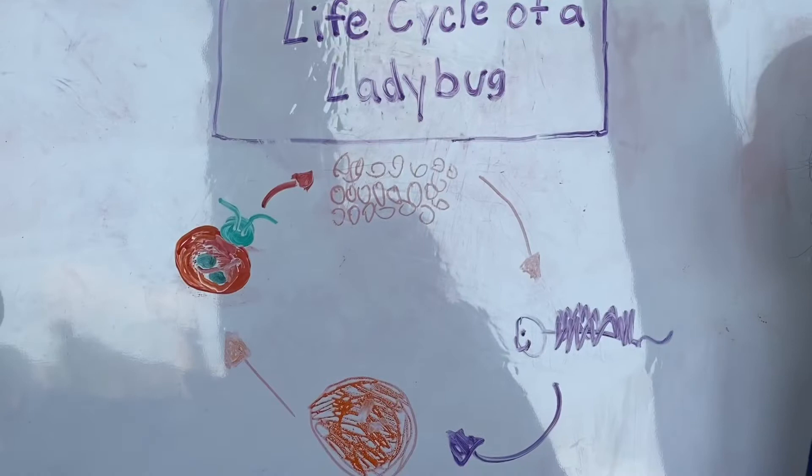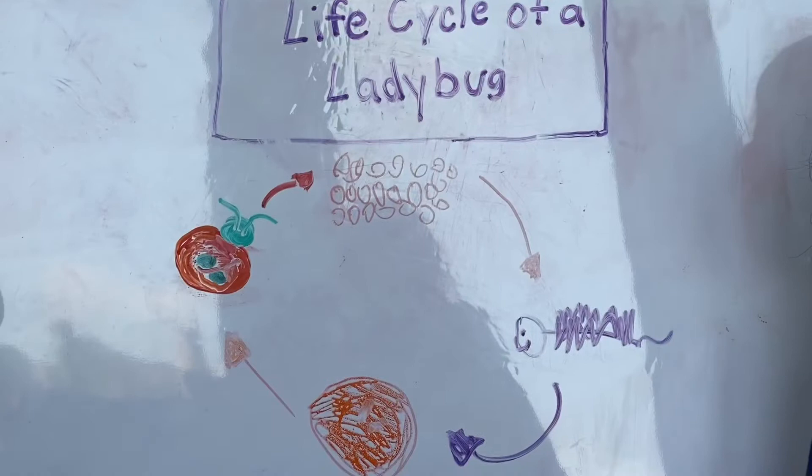I hope you now know that ladybugs are more amazing than you think they are, and the life cycle is one amazing reason for how they are. I hope you liked my video. See you again soon. Bye-bye!